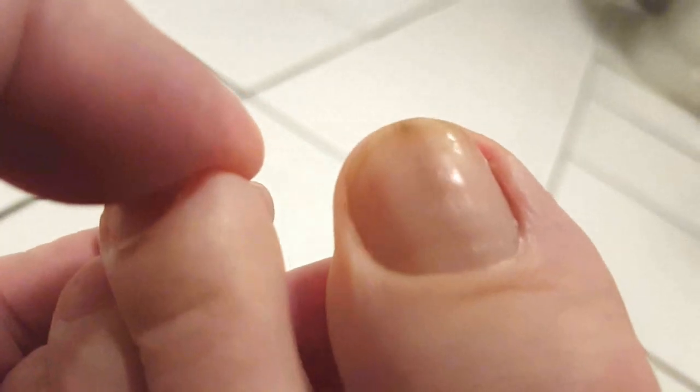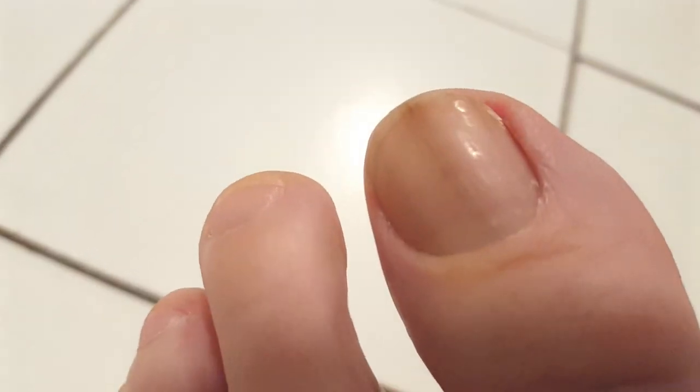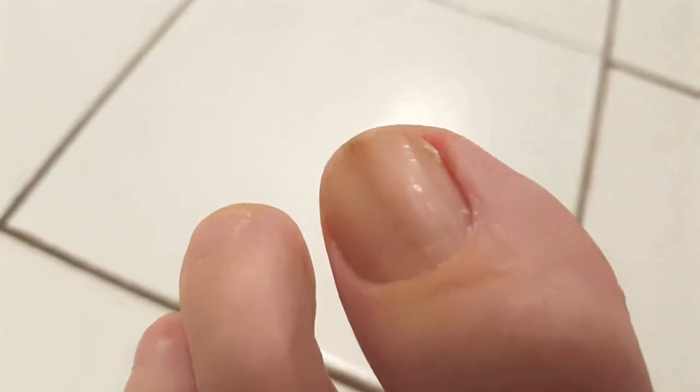The term melanonychia comes from Greek: melano meaning black and nikia meaning nail. It is a brown to black discoloration of the finger or toenail. Longitudinal melanonychia describes a pigmented band and is due to melanin within the nail plate.